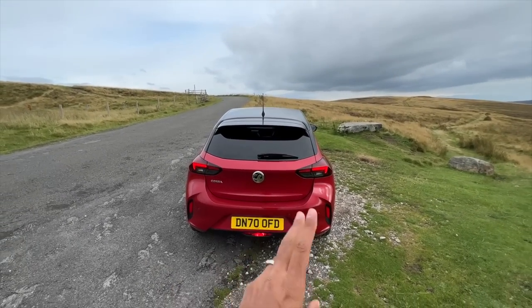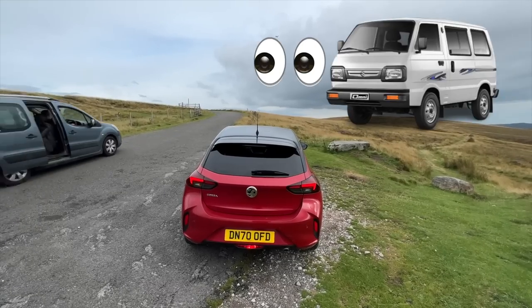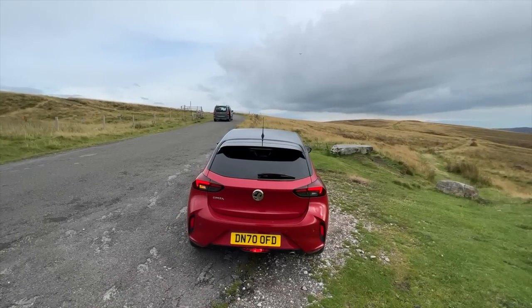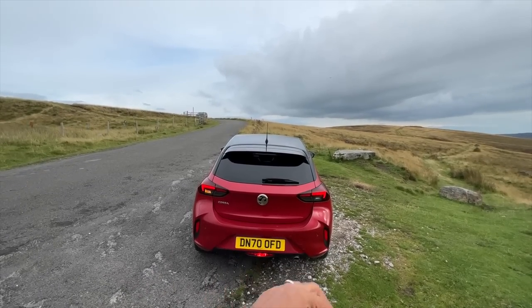This is the mid variant, priced — hold your breath — at a colossal 19 lakh rupees. The top variant goes to 24–25 lakh rupees, and the base variant is around 16.5 lakh rupees. So very expensive, but very loaded.